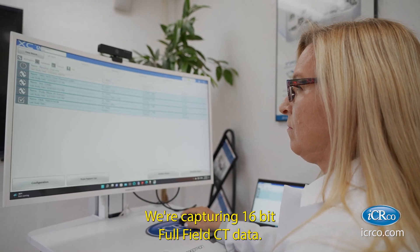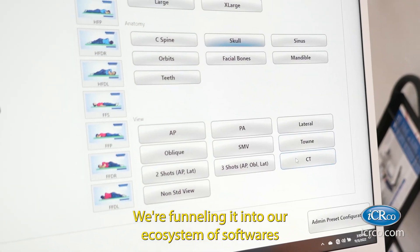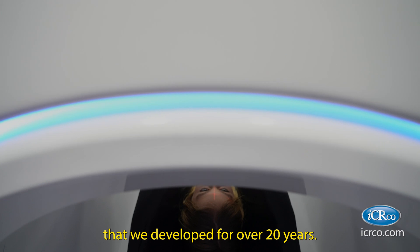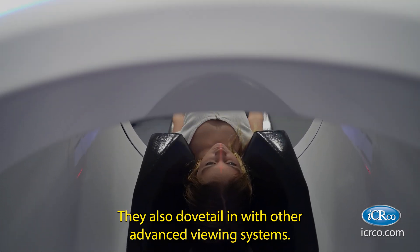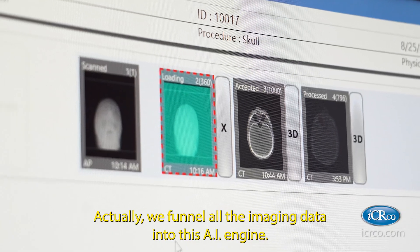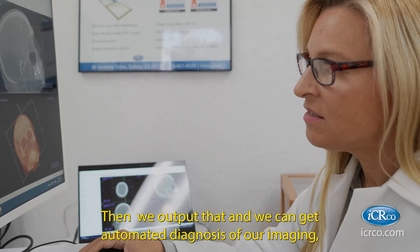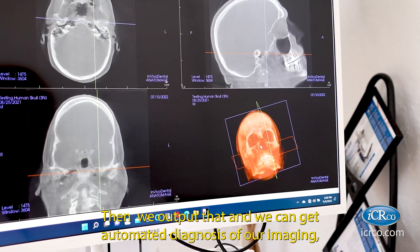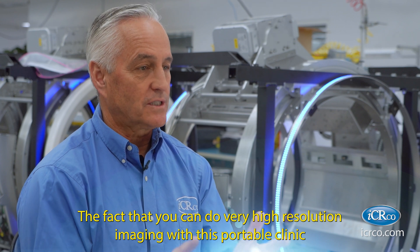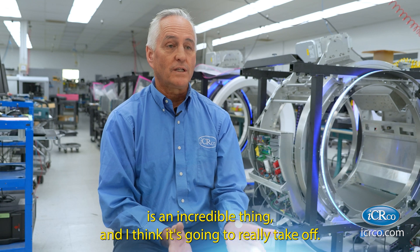We're capturing 16-bit full-field CT data and funneling it into our ecosystem of softwares that we've developed for over 20 years. They also dovetail in with other advanced viewing systems, and they funnel the imaging data into an AI engine, where we can get automated diagnosis of our imaging. The fact that you can do very high-resolution imaging with this portable clinic is an incredible thing, and I think it's going to really take off.